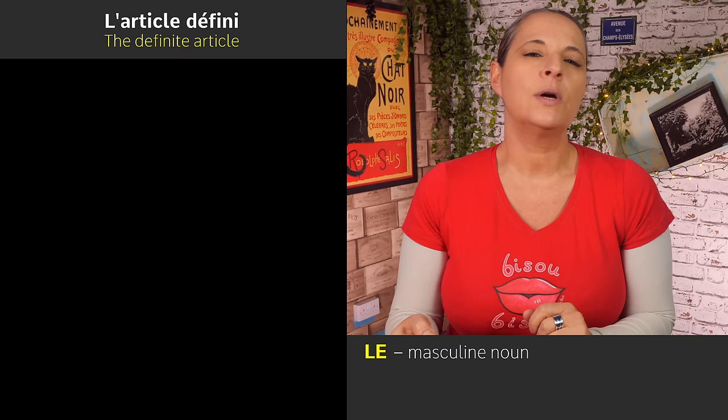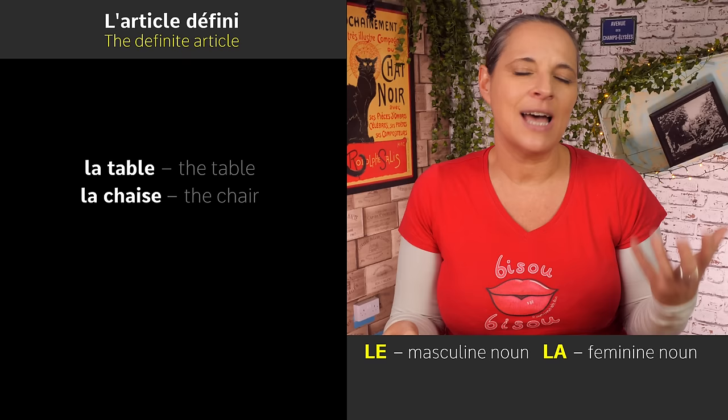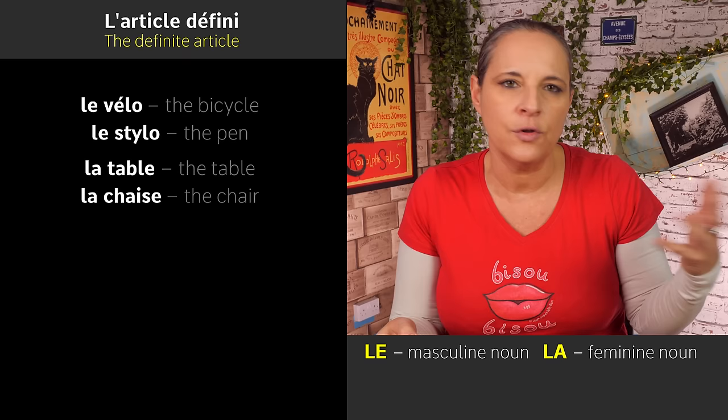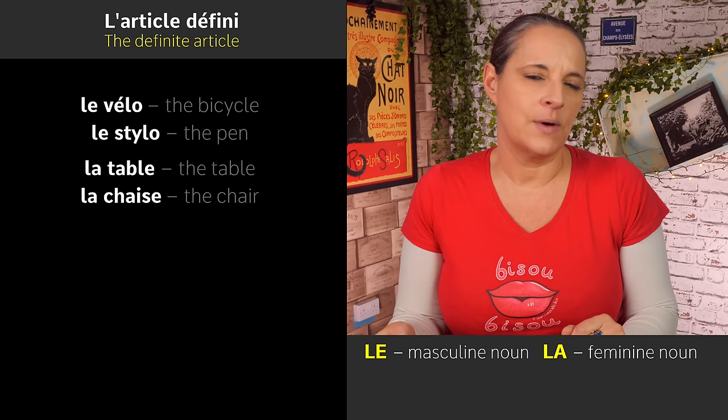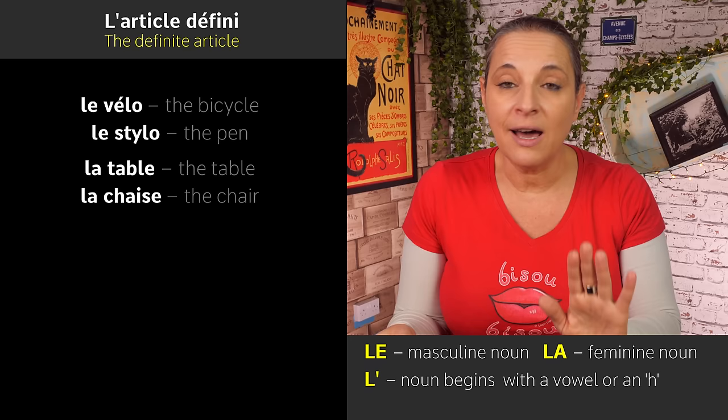What else do we have? 'La'. 'La' is used in front of a feminine word. So, for example, you have 'la table', 'la chaise' — the table or the chair. And the difference between 'le', which is masculine — 'le vélo' the bicycle, 'le stylo' the pen — and 'la'. Now, another way of saying 'the' is 'l'' with an apostrophe, and this is used in front of a noun starting with a vowel or an H, regardless of its gender.